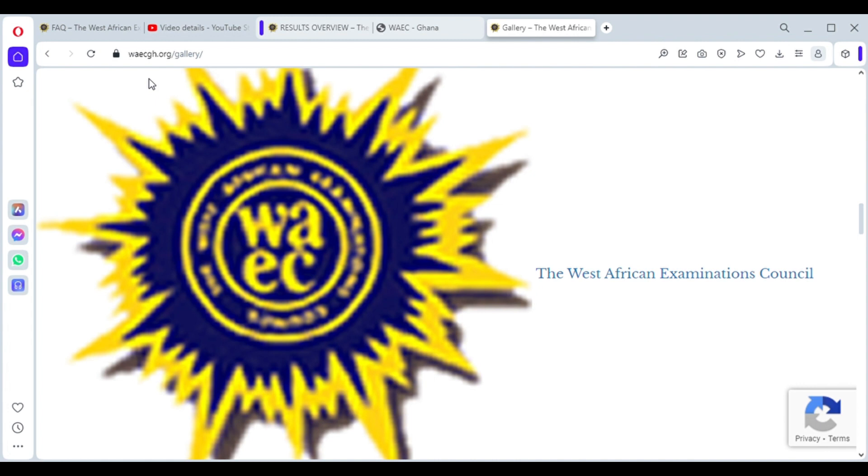WAEC conducts exams and goes through its marking procedure to ensure that every student is properly graded based on whatever is written in their scripts. As an institution of excellence and integrity, various checks are done per school per candidate. Some errors could still occur, which will push parents or students who are certain of their performance to call for a re-look or remarking of their scripts — sometimes for all subjects, or even just one subject.